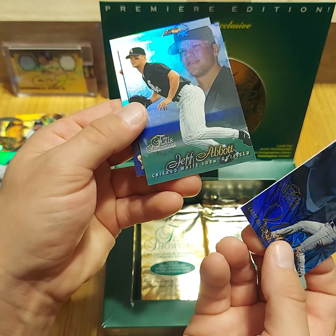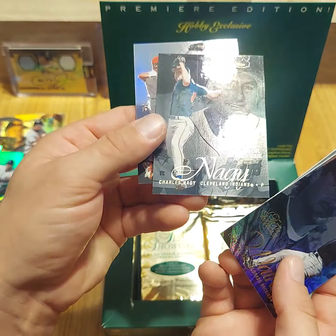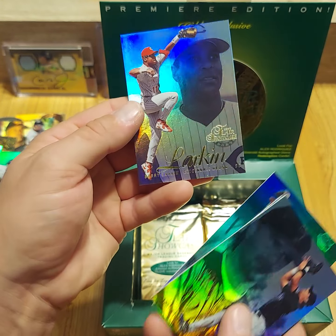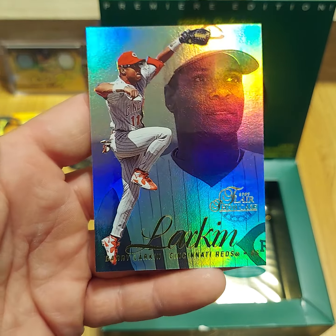Larry Walker, Jeff Abbott again — I feel like we got a couple of him — Charles Nagy, and a Barry Larkin doing a spider-monkey pose.